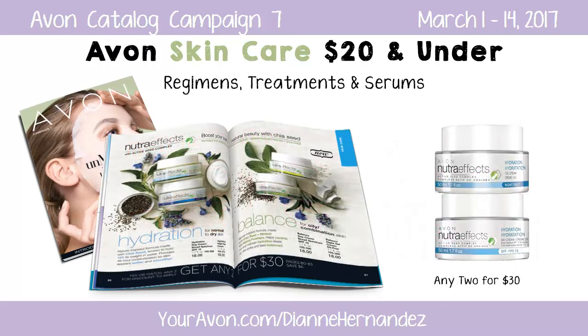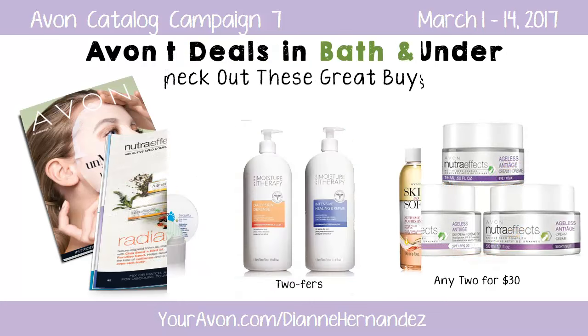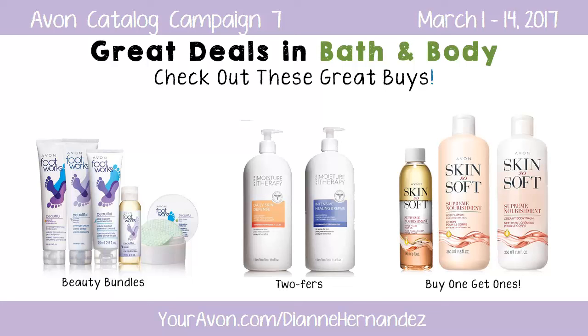Avon's newest skin care line, Nutra-FX with Active Seed Complex, is available at 2 for $30. And there's a lot going on in Bath & Body — you'll find beauty bundles, bogos, and twofers throughout, so you'll want to make sure to head on over to this department to stock up.